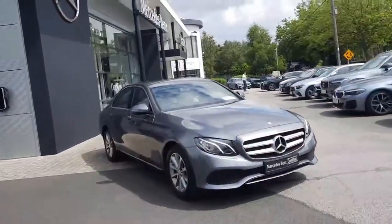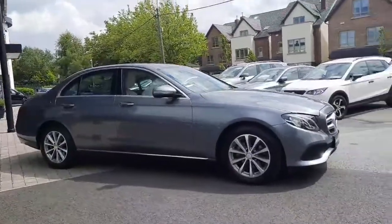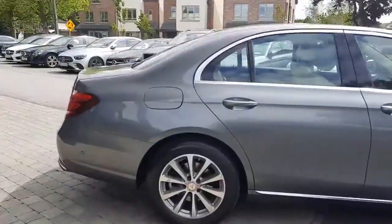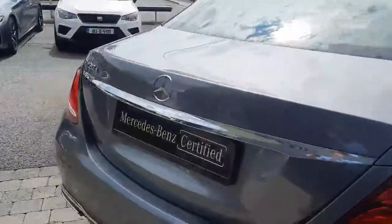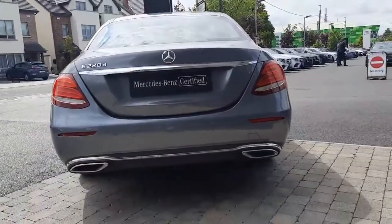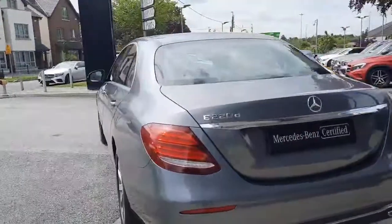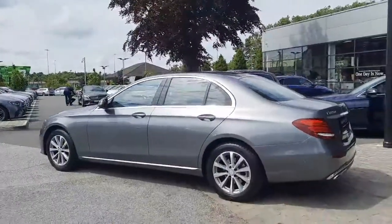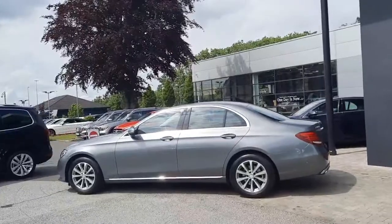This car has a 2 litre 9-speed gearbox for fuel efficiency. You can see that lovely side profile, and you'll also notice the likes of the chrome window frames, dual exhaust pipes, and the 220 badge — and again that lovely side profile.